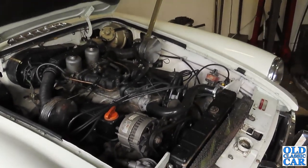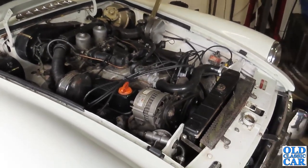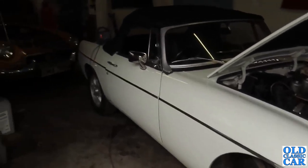It goes on a lot, doesn't it? But now we're going to put a Mazda gearbox in. Mazda gearboxes go right into the back of that engine.